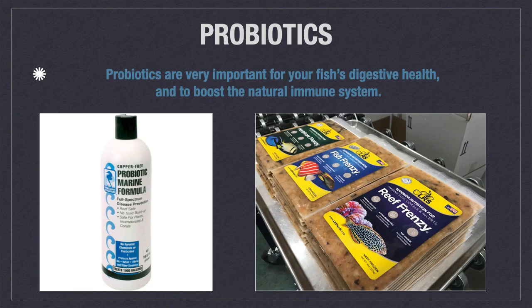Now let's discuss probiotics. Why do you want your fish to have probiotics? A fish's natural immune system is fueled by its gut microbiota, which are the microorganisms including bacteria that live in the digestive tract. Probiotics, when consumed, help to bolster or restore the gut microbiota. LRS foods, seen at the right, are frozen fish food blends which contain probiotics. Or you can food soak probiotics yourself by using something like Probiotic Marine Formula or Growth Hack Probiotic Food Supplement by ReefHacks.